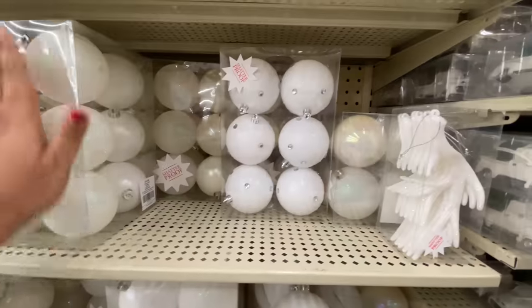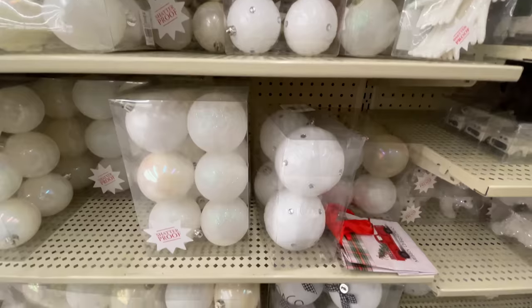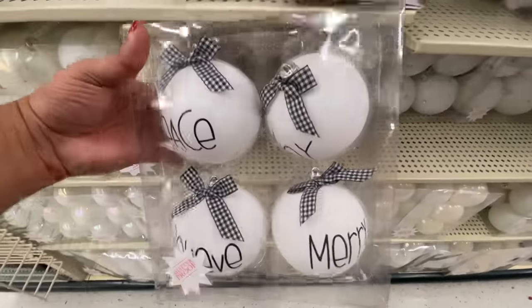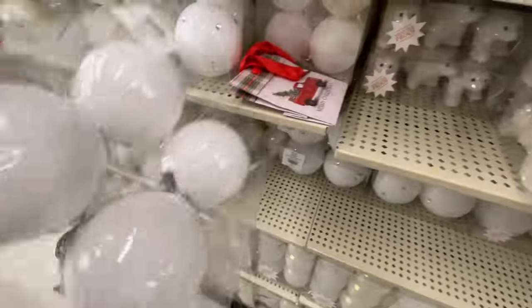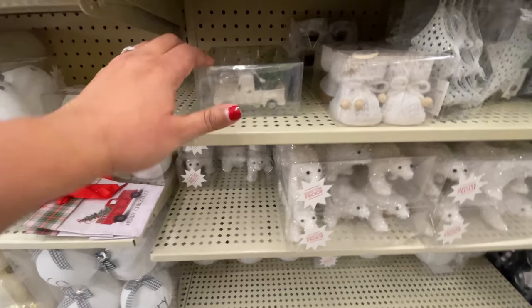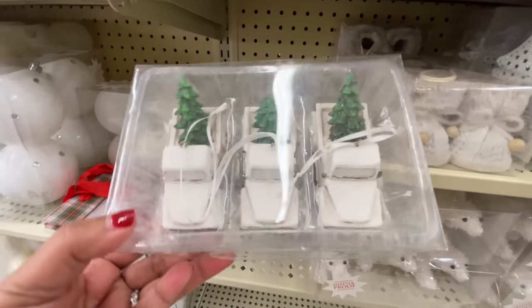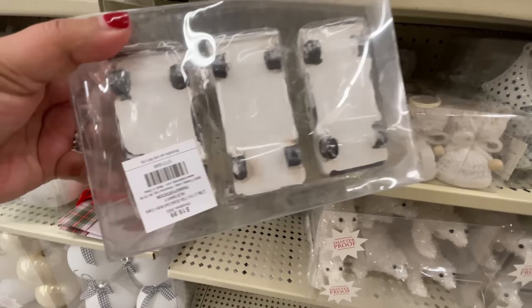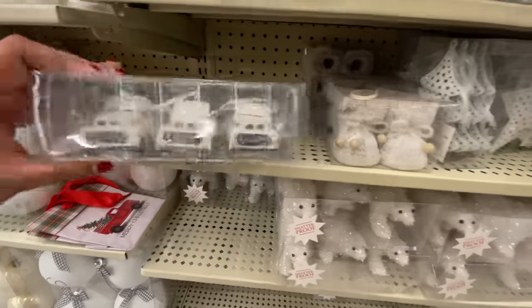I always have to show you the random thing that's in the aisle whenever I'm filming — it never fails. Usually at Hobby Lobby it's not the broom and the dustpan, it's usually a ladder. But this time this is what we had. Very fun to see these items — I can't believe my store had this many. I was very excited about it.